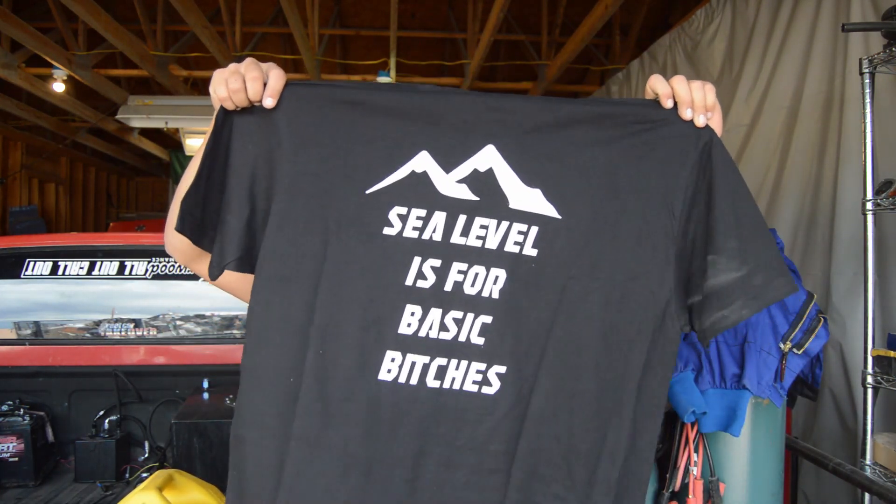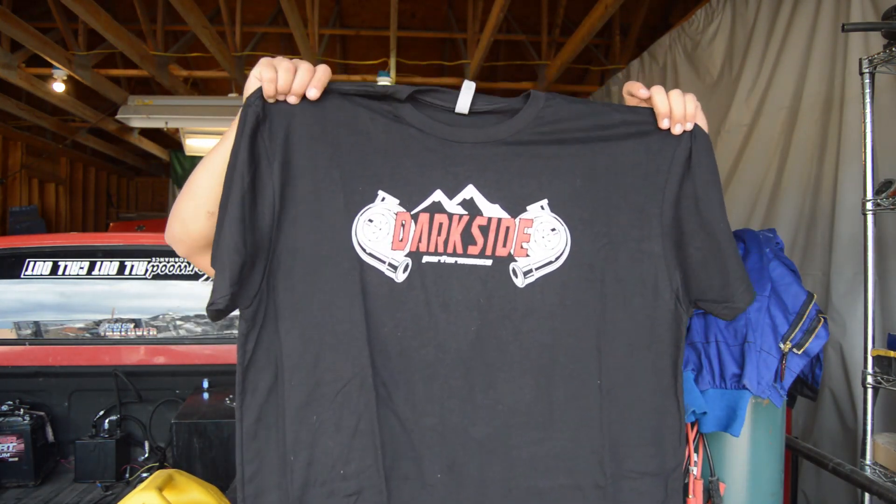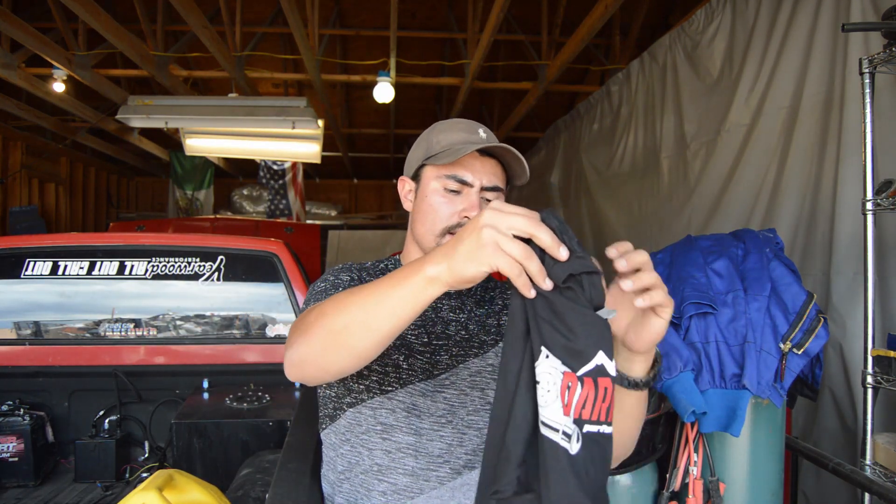Thank you guys all for watching, I really appreciate it. Don't forget we're selling shirts — check that out, that's the back, that's the front. We have black shirts and black hoodies, and we're also going to be taking orders for some camo hoodies. Those look pretty sweet. Thank you to everybody that's bought one — I really appreciate the support. Hopefully I can get some street races at Street Car Takeover Phoenix — we're going to be headed over there. Thank you all for watching.